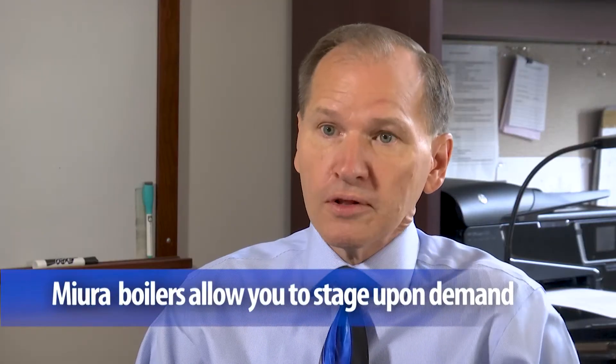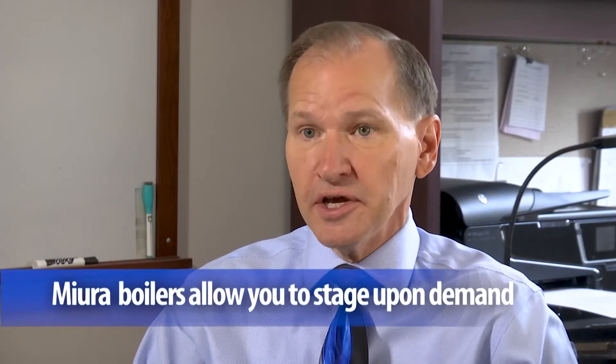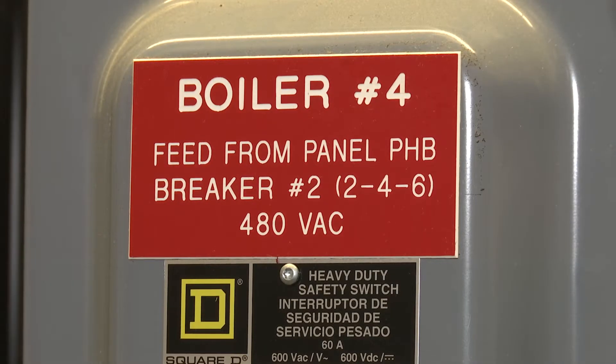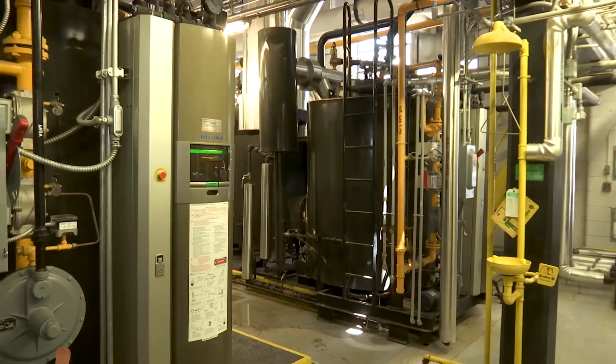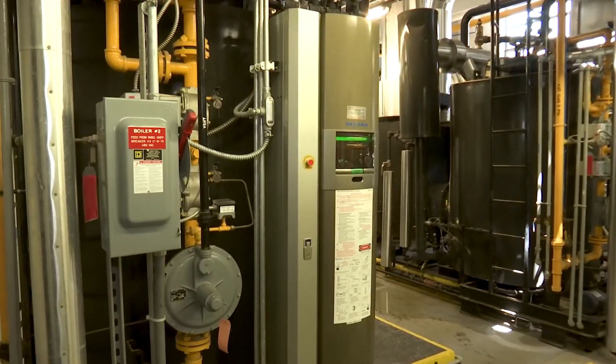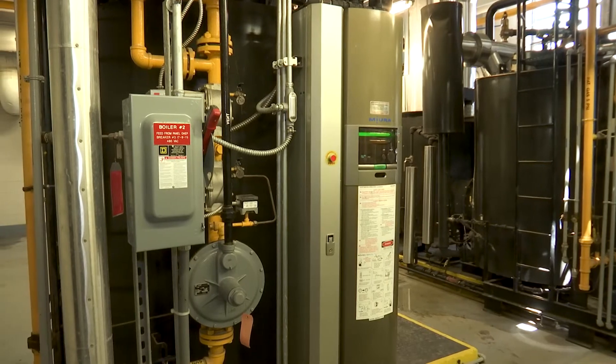The four Mura boilers allow us to stage based upon our demand. They're quick steamers. Because of that, it allows us to shut them off and not keep them in a steady warm-up mode. That allows us to use what we need and have off what we don't.